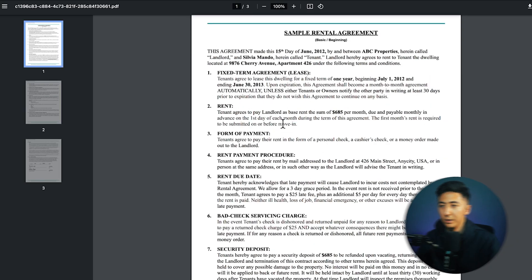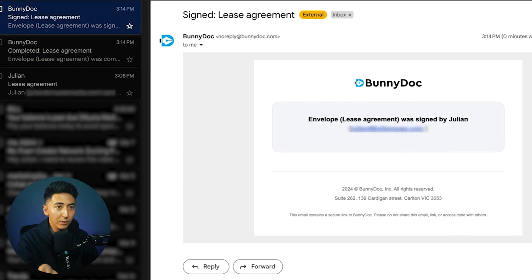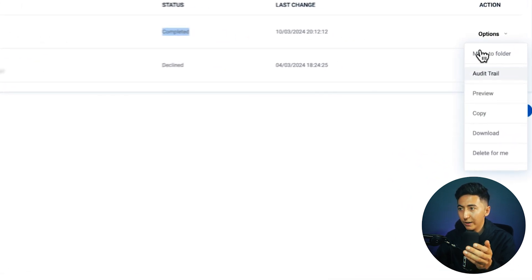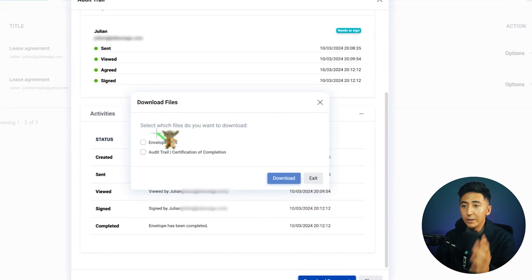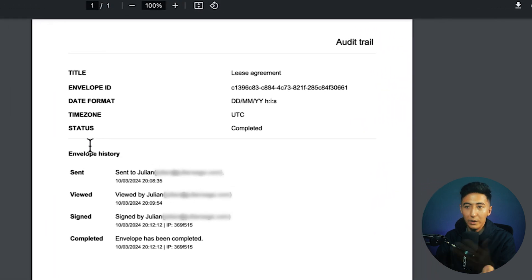After the document is signed, I received an email saying the lease agreement was completed along with a link to download the final document. Logging back into BunnyDoc and going to the Envelopes section, I can see all documents under All Envelopes and confirm this one was completed. Clicking Options and then Audit Trail shows the full history: it was sent, viewed, agreed, and signed — all timestamped — giving a transparent record. Downloading the certificate of completion shows exactly when the document was sent, viewed, signed, and completed, which is great for showing proof of signature.